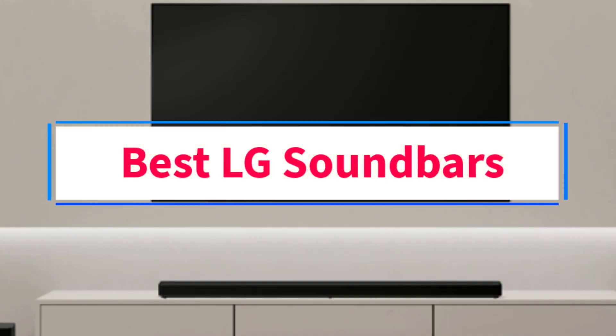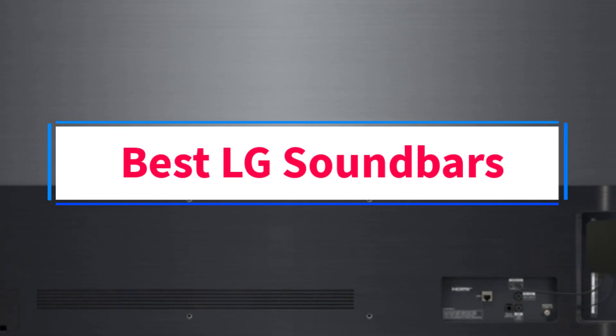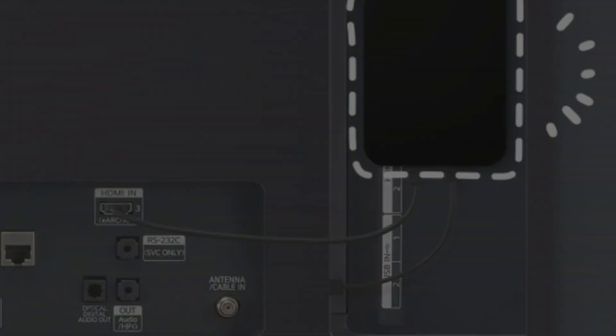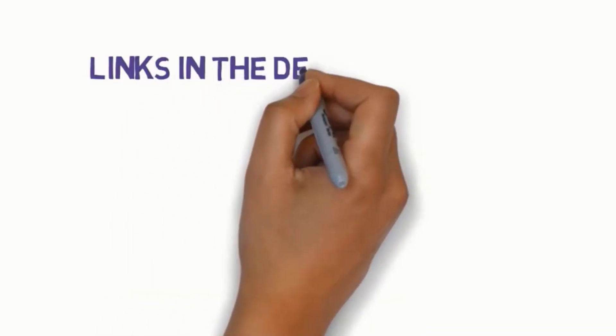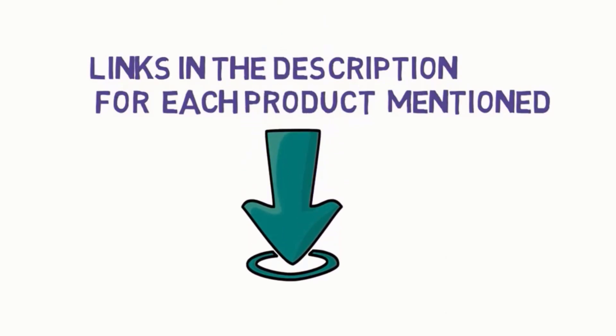Are you looking for the best LG soundbars? In this video we will look at four of the best soundbars on the market. Before we get started, we have included links in the description, so make sure you check those out to see which one is in your budget range.